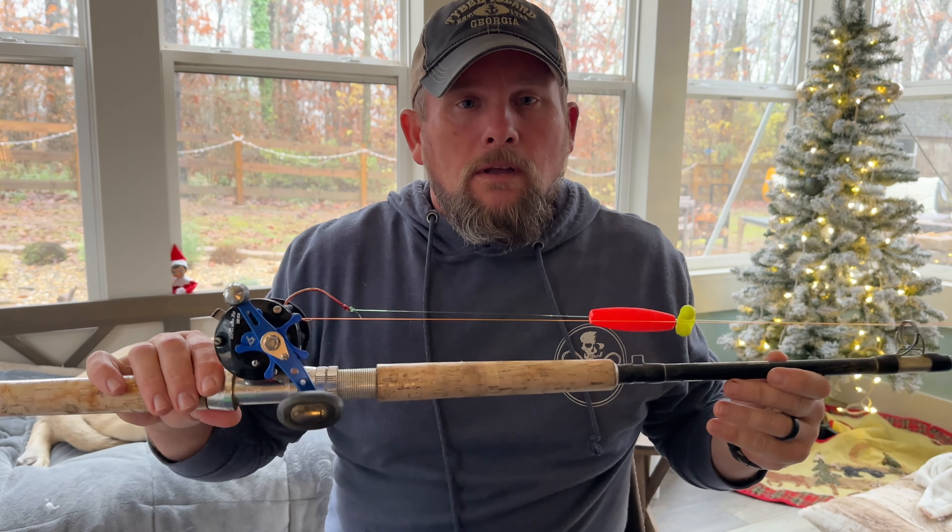Winter is one of my absolute favorite times to fish for blue cats. You catch some of the biggest fish of the year and can have some really good action. Sometimes it is tough if a big cold front moves in, but if you catch it right you can have some of the best fishing of the whole year. Rigging is a very important part of catfishing — we're going to talk about how to tie a couple different rigs, and in another video series we'll talk about how to apply them.